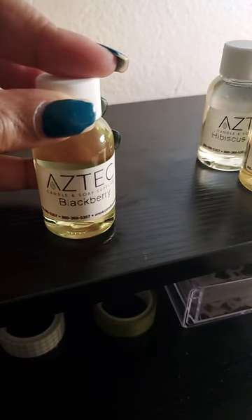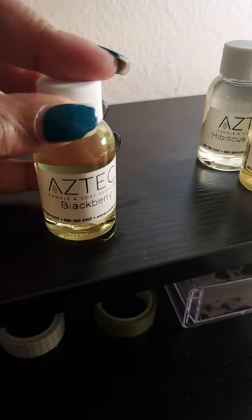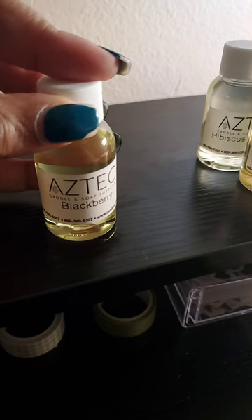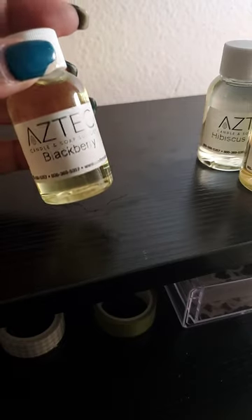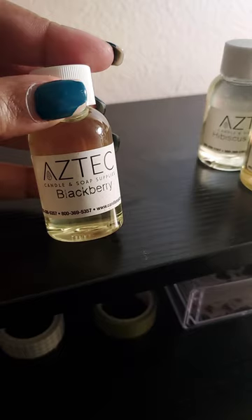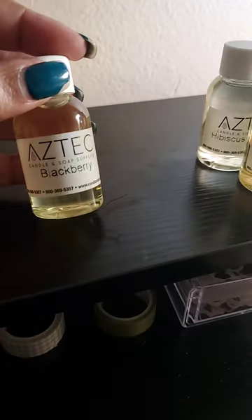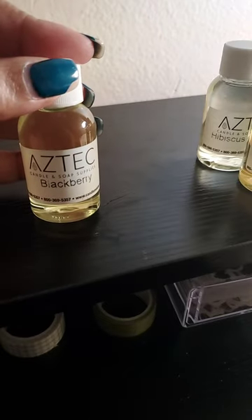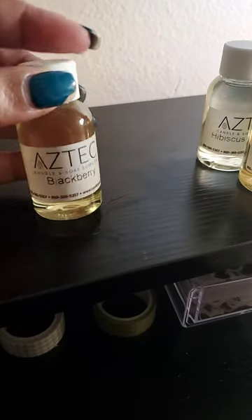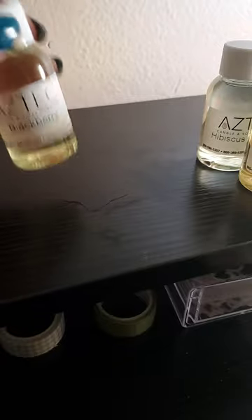Blackberry — say no more. You can blend this with Prosecco Cupcake, you can blend it with Pomegranate Prosecco, you can blend this with Moscato. Very nice, very beautiful. You can do this for a boozy type fragrance, or you can even do it with a breakfast type fragrance.